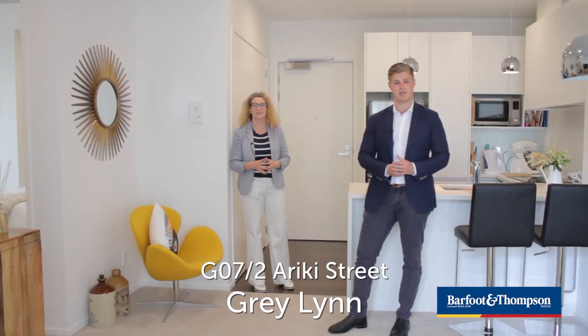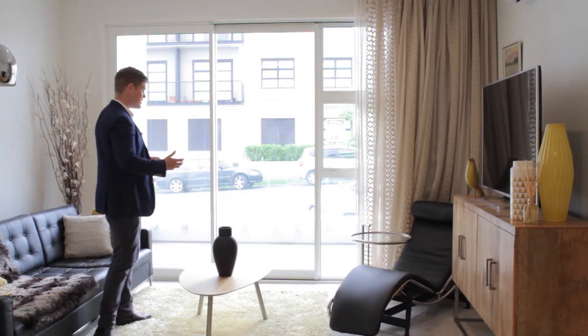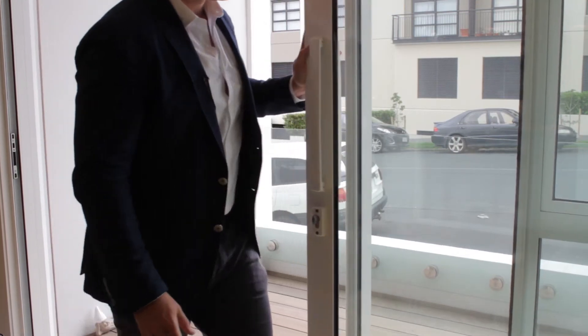We'd like to welcome you to the 7th apartment on the ground floor of the Turian building. The key to successful apartment living certainly is space and flow, and as you can see, this apartment has it all. From the living to the deck, it's an easy stackable door and you're outside.